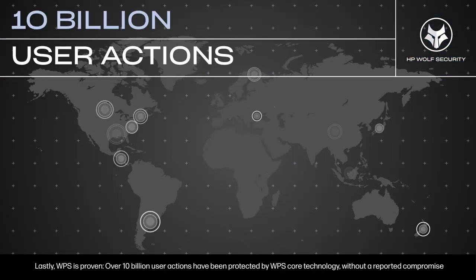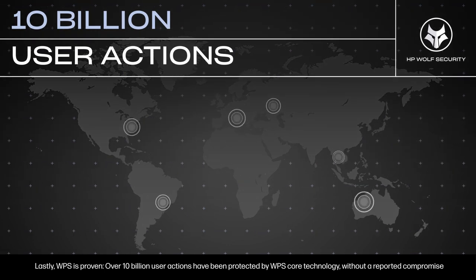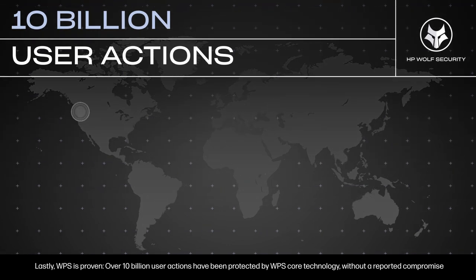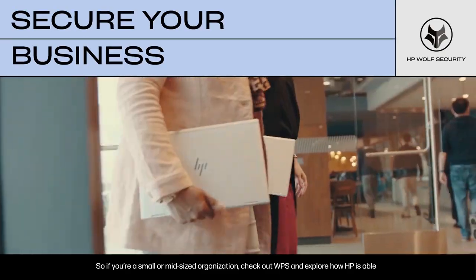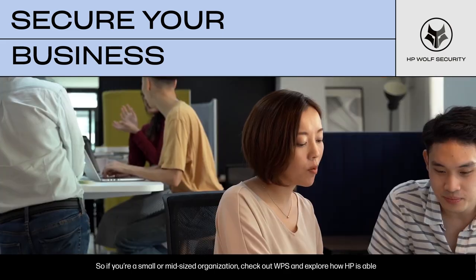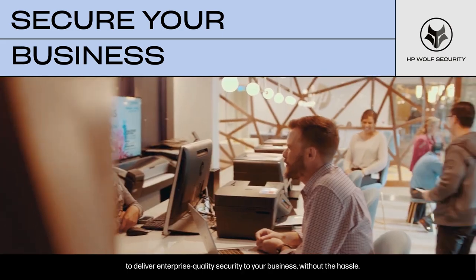Lastly, WPS is proven. Over 10 billion user actions have been protected by WPS core technology without a reported compromise. So if you're a small or mid-sized organization, check out WPS and explore how HP is able to deliver enterprise-quality security to your business without the hassle.